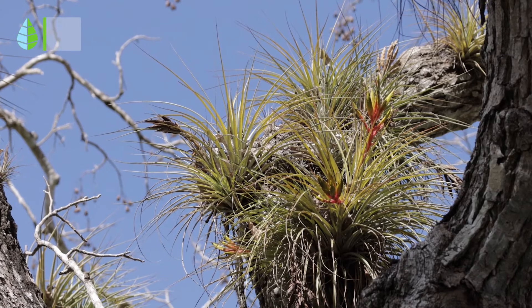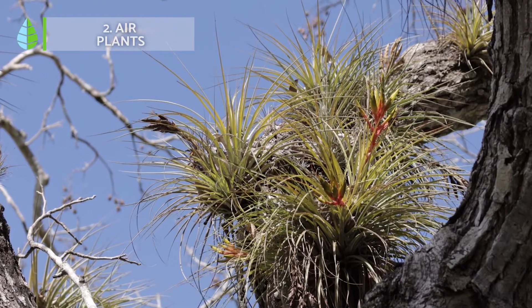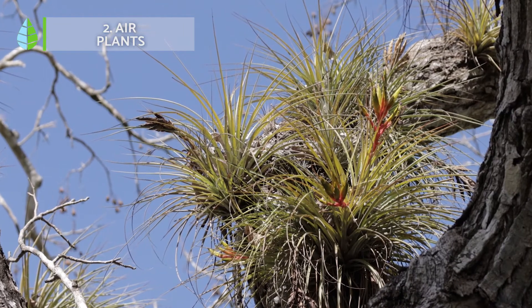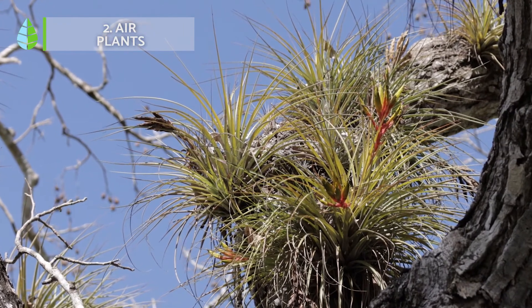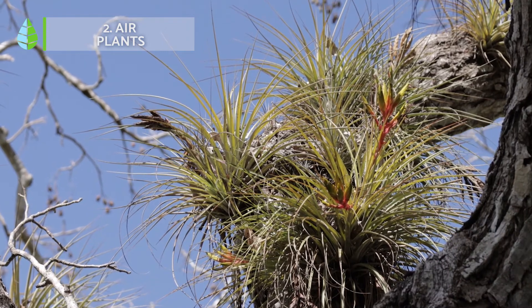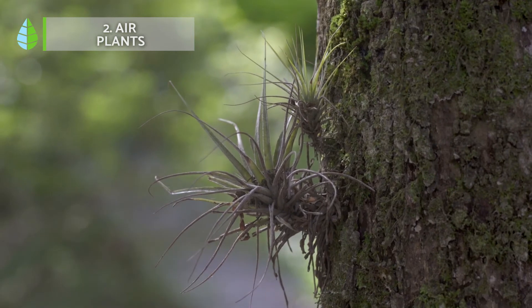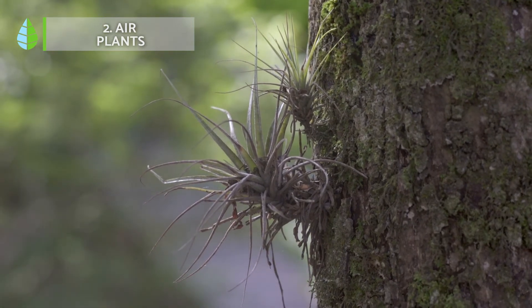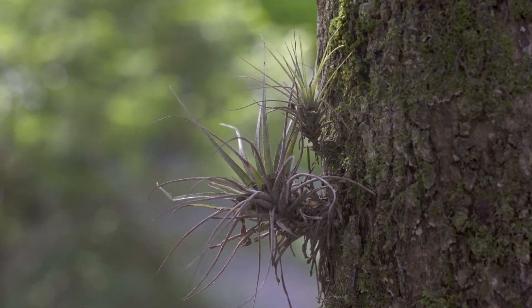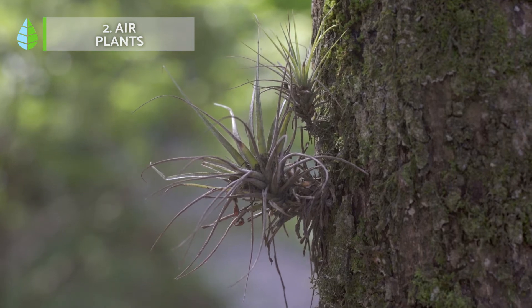Air plants. Tillandsia, also known as an air plant, is a spectacular houseplant native to the Americas. Despite its exotic and striking appearance, it is very easy to care for. It is an epiphytic plant that grows on other larger species in its natural habitat, though not parasitically. It requires little water, little humidity, and indirect light, as well as a fertilizer for this kind of plant.